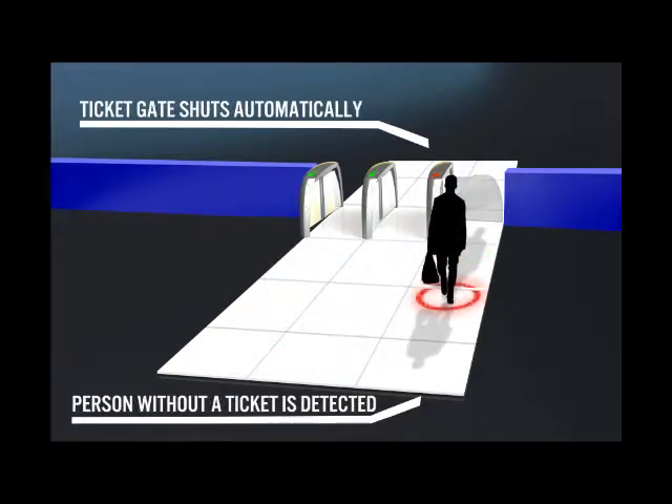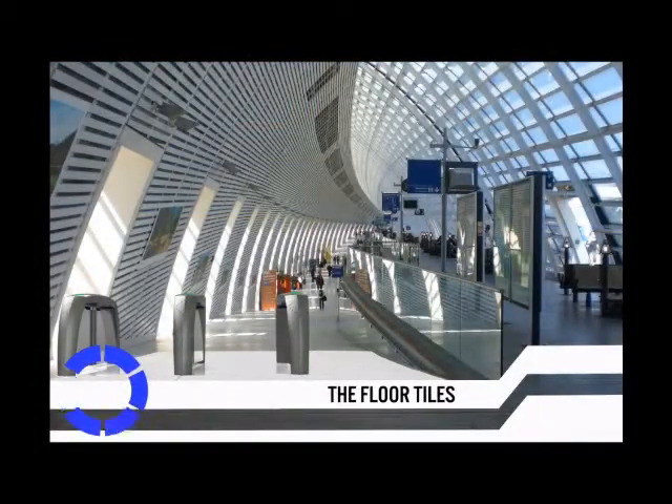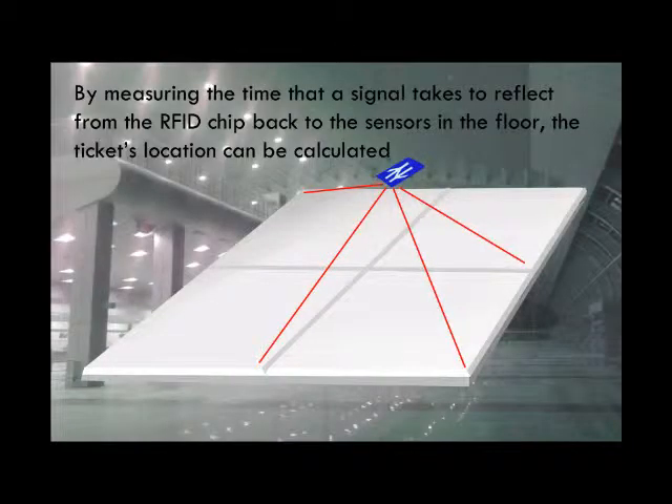During off-peak times, or at night, the barriers can be set to operate like a conventional ticket barrier, with contactless ticket readers and clear symbols to tell the user when they have a valid ticket. This is to advise the person that approaching any closer to the gates is pointless, and that they should step away and buy a valid ticket.